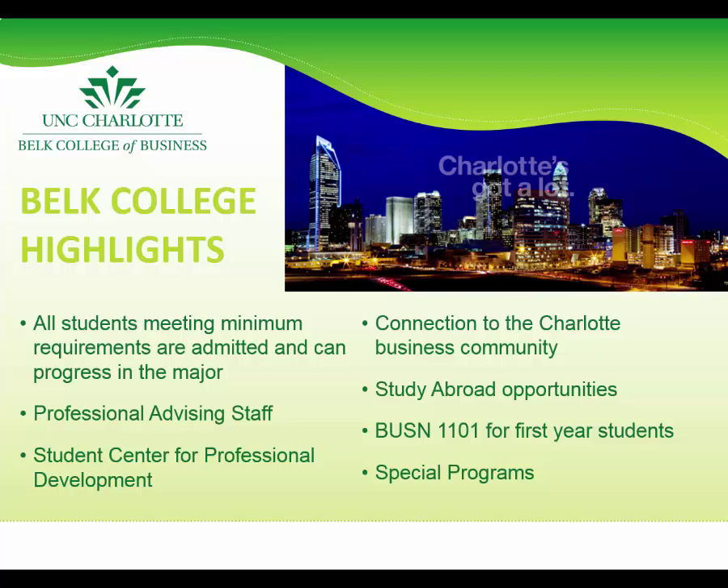In addition to study abroad opportunities available to students campus-wide, the Belk College also offers internal opportunities specifically for our own students. These are faculty-led programs that students can take over spring break or summer and can earn UNCC credit for topics in business. The Belk College of Business also offers scholarships for study abroad.